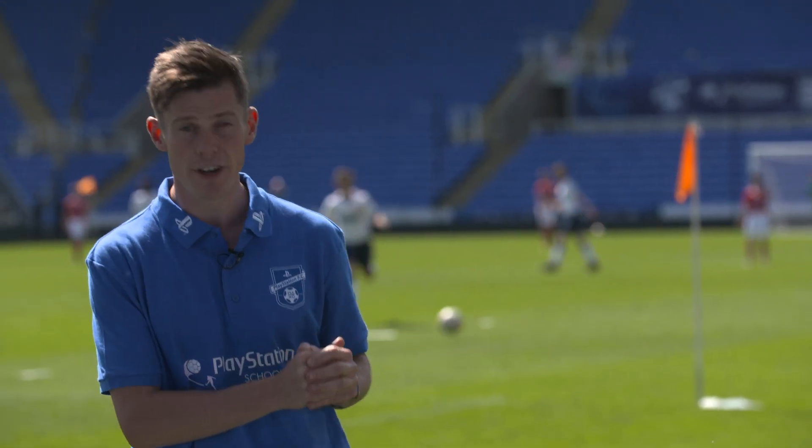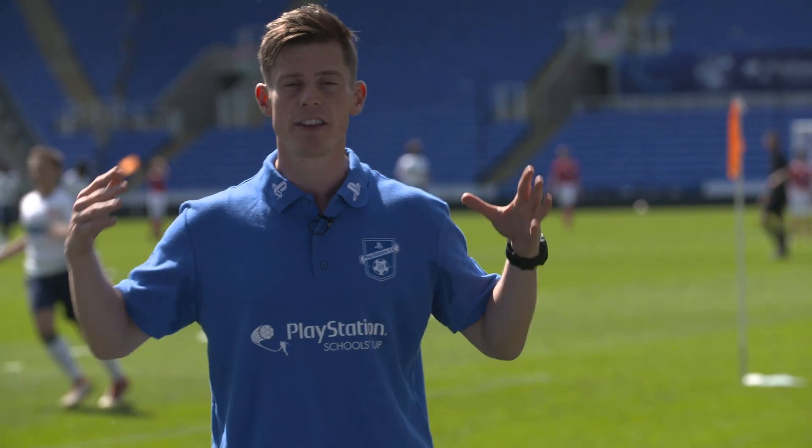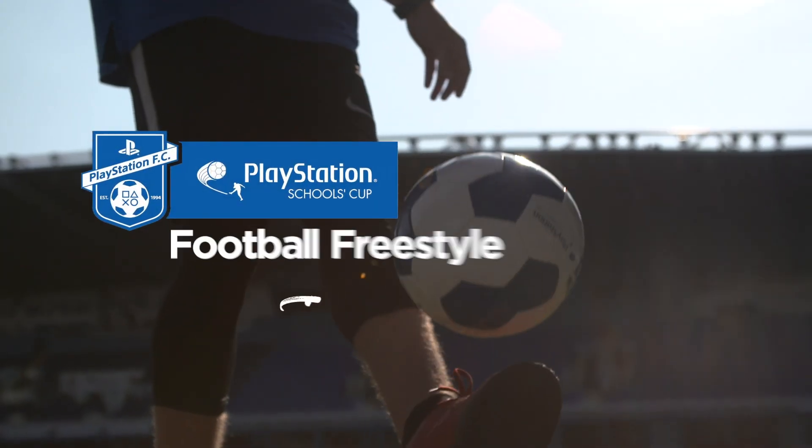What's going on guys, I'm Jon Farn with Football Freestyler and World Record Holder, and today I'm at the home of Reading FC, the Majatski Stadium, as it's the final of the PlayStation Schools Club. PlayStation have challenged me to put on my biggest, best freestyle routine ever. Let's give it a go.